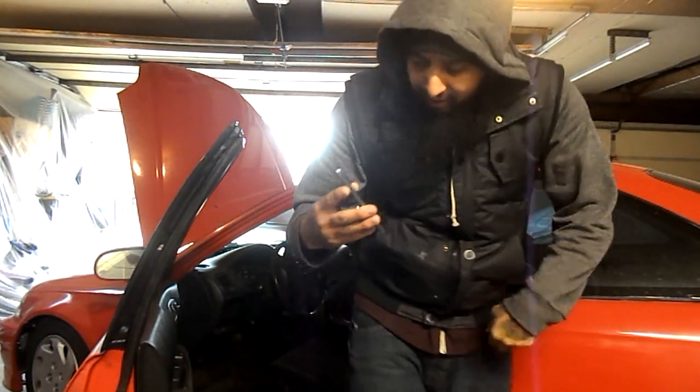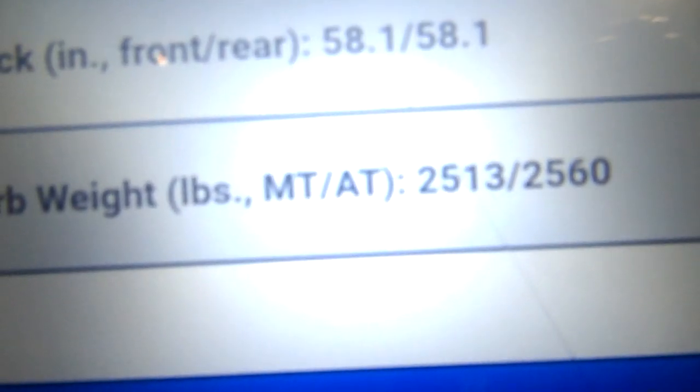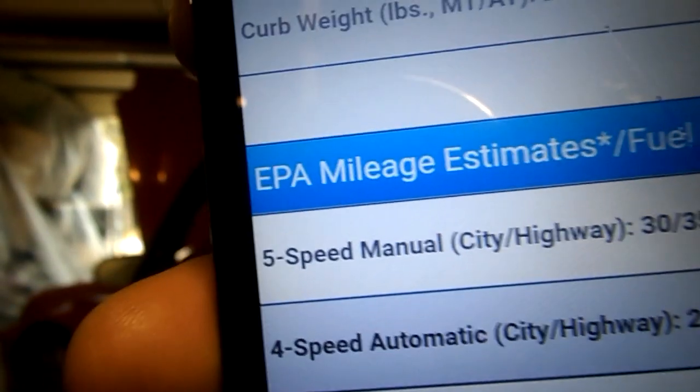So my goal is 2,000 pounds for the Civic. Right here this tells you how much it weighs. Manual transmission: 2,513. Automatic transmission: 2,560. And you guys already know from my previous videos that we removed 122 pounds. My goal is 2,000, so I'm gonna go ahead and start taking out the passenger seat, the carpet, and we're gonna make a big pile and then we're gonna weigh everything all over again, like we did before.